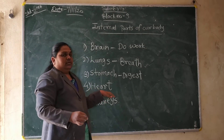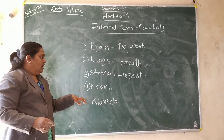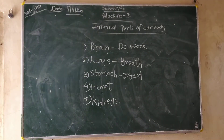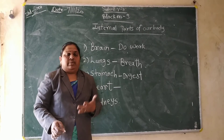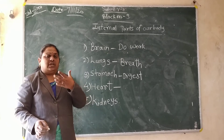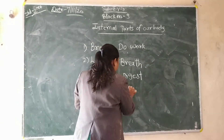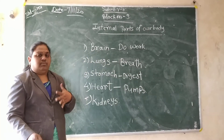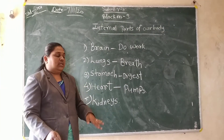Fourth one — heart. What does it do? This heart — what does the heart do? It pumps the blood. It does the blood circulation of our body. With the help of the heart, blood circulates in our full body. It pumps the blood. It is on the left side of our body. With the help of that it does the circulation.